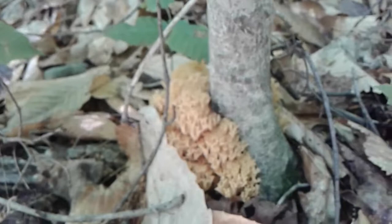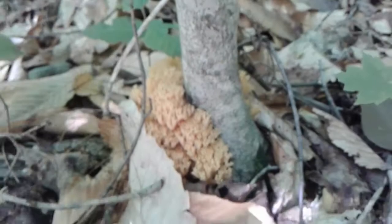Hey guys, just another quick video. I found some of this crown tipped coral fungus — I found a couple patches actually. There's another patch there, and another here, and there's one just barely coming out behind it.